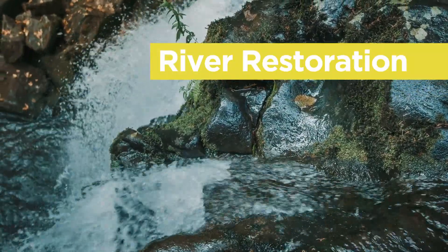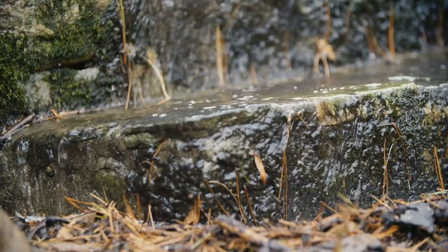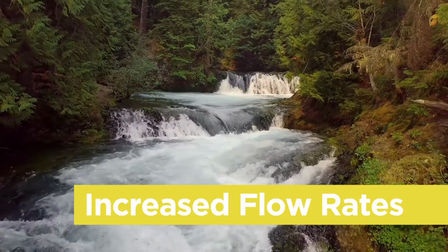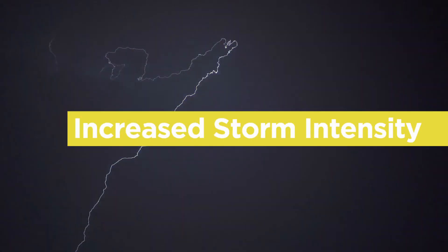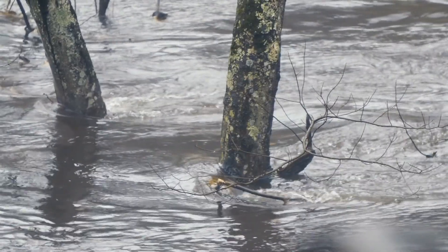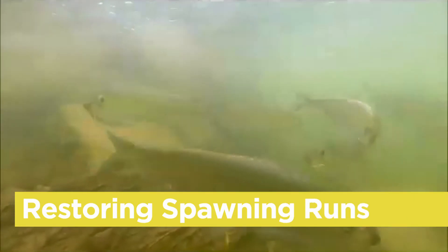These streams have been monitored for almost 50 years, and we're trying to understand how climate change impacts the chemistry of these streams over time. One of the things that we're seeing in these streams is increased flow rates, increased intensity of storms, and increased frequency of intense storms. By having these long-term sites, we have the ability to understand how restoration might impact these ecosystems.